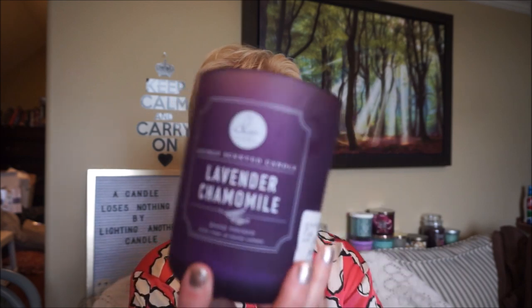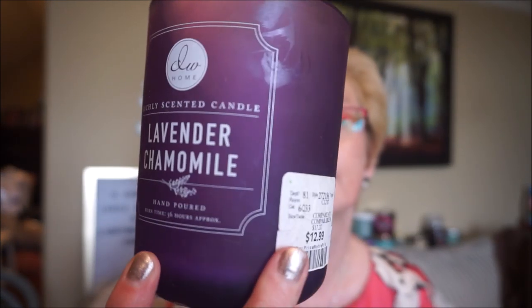I have one DW candle — this is a lavender chamomile. Good burn, good throw. It was a lavender scent but it wasn't overly herbal; I think the chamomile tamed it down so it wasn't overly astringent or herbal. It was much softer. Yeah, this one was good — I really enjoyed that one.